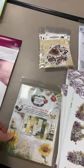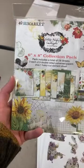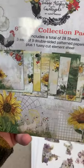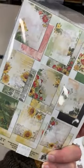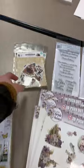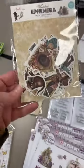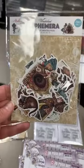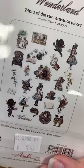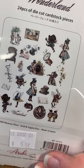Then we got in — this is a reorder — this entire line, Vintage Artistry Countryside. We actually have a class coming up on January 3rd, a mini book class with 49 in Market using this line. This is the 6x8 pad. This is the very popular Wonderland line from Memory Place, and these are the die cuts that match the line. We've got the paper kits over there as well.